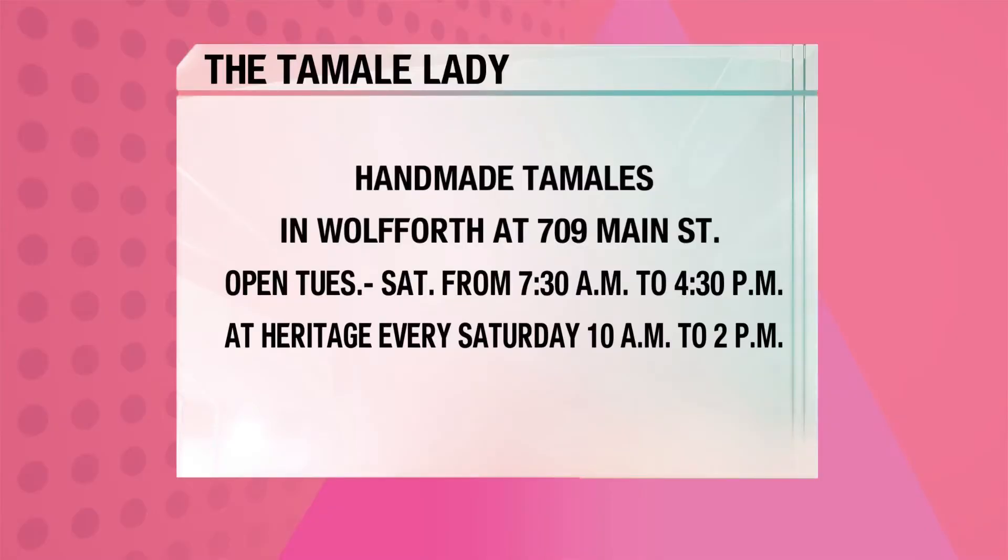It's a family-owned business, so we have family members that help us out here at the markets, and we also have our location in Woolworth, Texas at 709 Main Street, across from the middle school. We're open Tuesday through Saturday, 7:30 to 4:30. We're at Heritage Market every Saturday from 10 a.m. to 2 p.m.